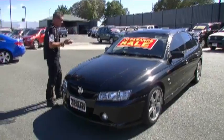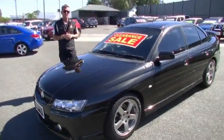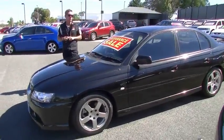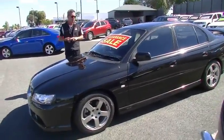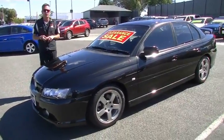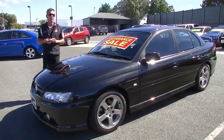Impressive example of a 2006 last-of-the-VZ Commodore SV6. 190 kilowatts of power, 340 newton metres of torque coming out of a 3.6 litre motor, but still delivering 11.5 litres combined per 100 kilometres. Give us a call on 9907 0555 so that we can assist you further.